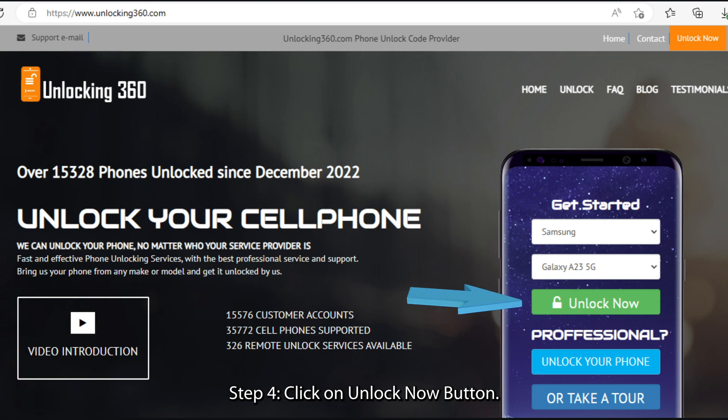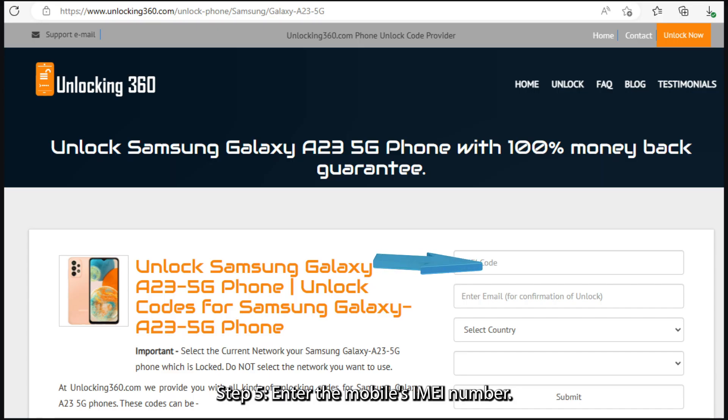Step 4: Click on the unlock now button. Step 5: Enter the mobile's IMEI number. The IMEI code is a 15 to 17 digit number unique to your phone, which you can obtain by typing *#06# followed by the call key.